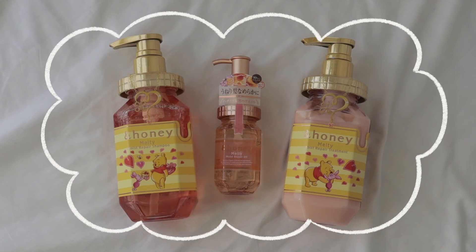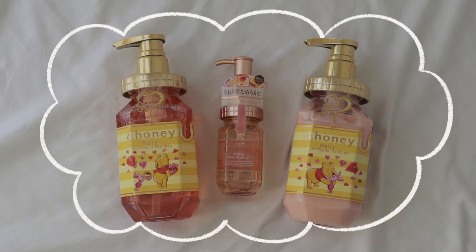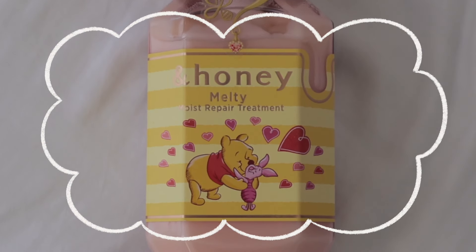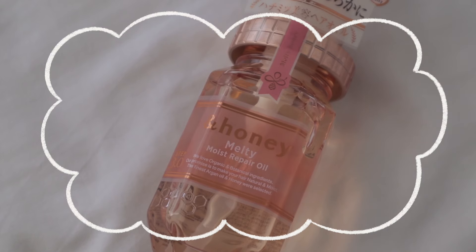Let's start with hair care. The first thing I got — and I told myself I cannot leave Japan without buying these — are the End Honey shampoo, treatment, and hair oil. I bought these at Yodabashi Camera, which is a camera store and appliance store, but weirdly they have a floor dedicated to skincare, hair care, and beauty products. I got the End Honey Melty Moisture Pair because I heard it's good for people who have curly and wavy hair like me.